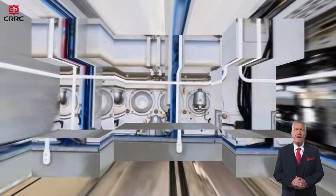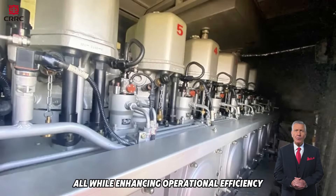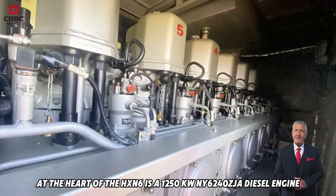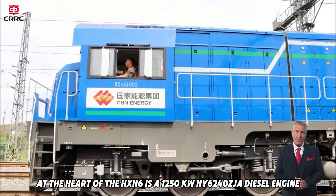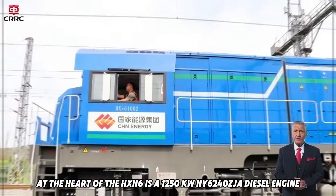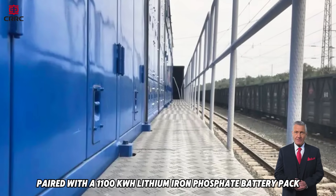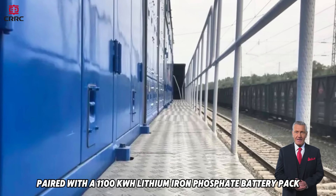ensuring optimal visibility, operator comfort, and ease of maintenance, all while enhancing operational efficiency. At the heart of the HXN6 is a 1,250-kilowatt NY6240 ZJA diesel engine paired with a 1,100-kilowatt-hour lithium-ion phosphate battery pack.